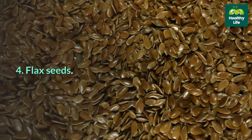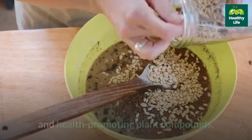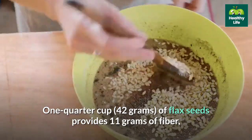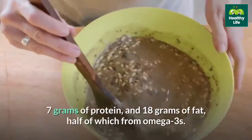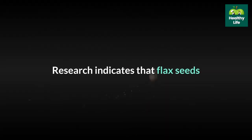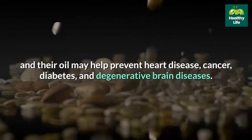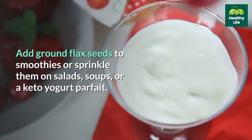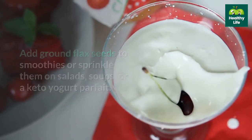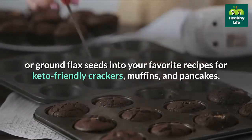4. Flax seeds. Flax seeds are an excellent source of anti-inflammatory omega-3 fats, fiber, and health-promoting plant compounds. One quarter cup of flax seeds provides 11 grams of fiber, 7 grams of protein, and 18 grams of fat, half of which from omega-3s. Research indicates that flax seeds and their oil may help prevent heart disease, cancer, diabetes, and degenerative brain diseases. Add ground flax seeds to smoothies or sprinkle them on salads, soups, or a keto yogurt parfait. You can also incorporate whole or ground flax seeds into your favorite recipes for keto-friendly crackers, muffins, and pancakes.